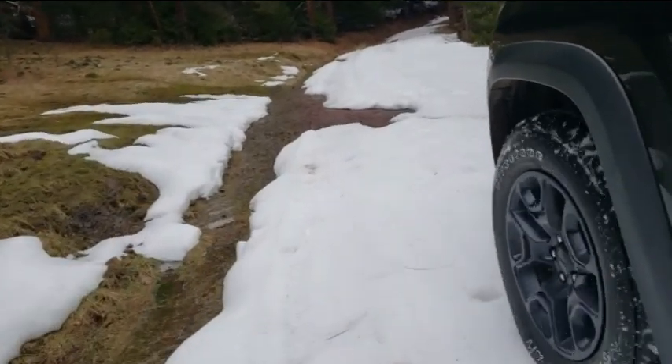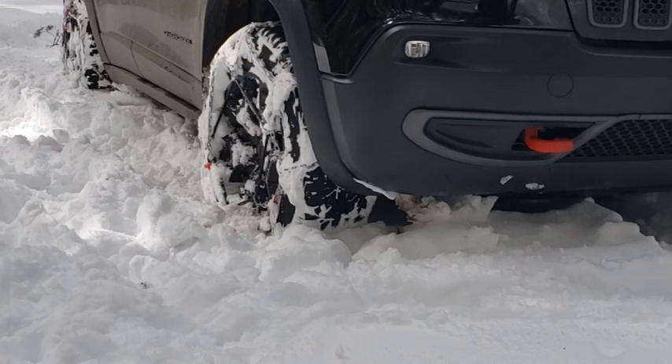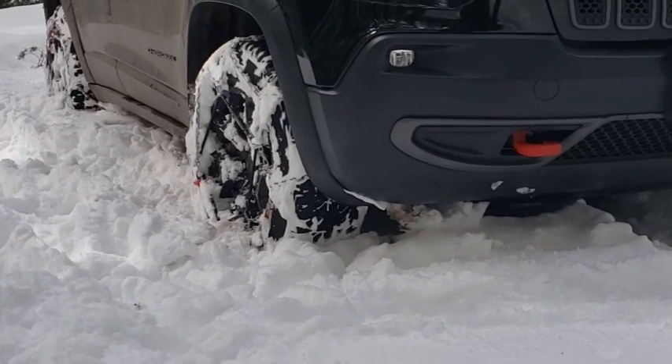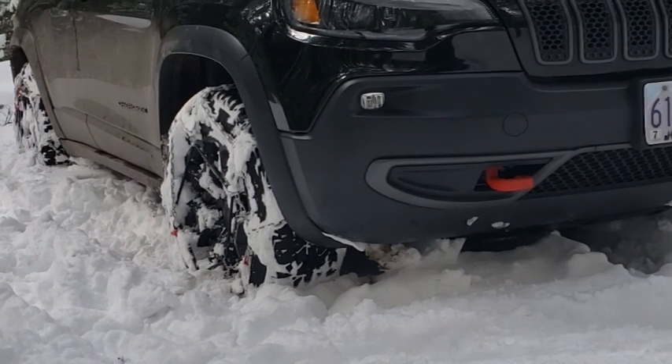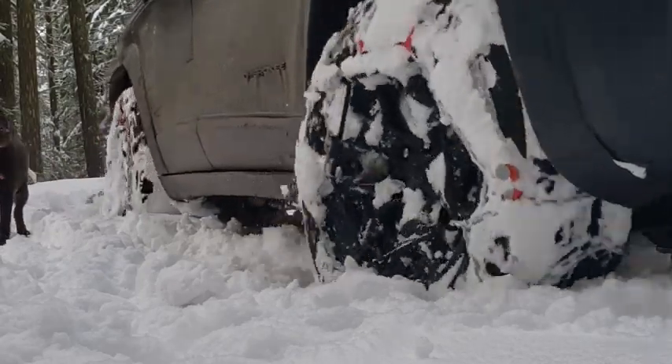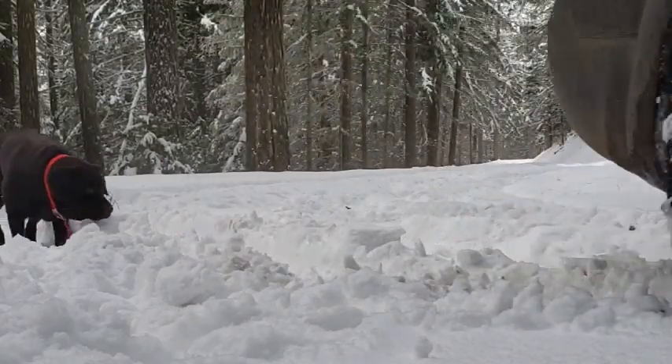In that earlier clip the temperature was well below freezing, so the snow was firm and cold. The traction the Jeep was getting in firm, cold snow is a world of difference from when the snow is warm and soft like it is today. When the snow is firm and cold, it's best to just go slow — you can keep traction better when you do that.